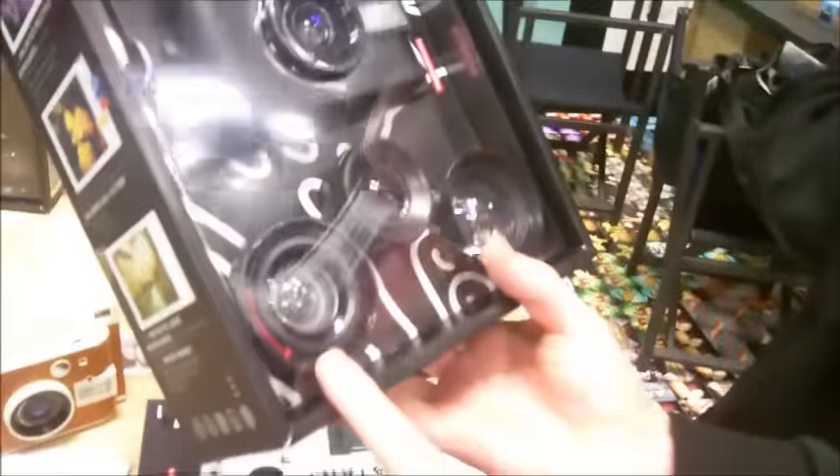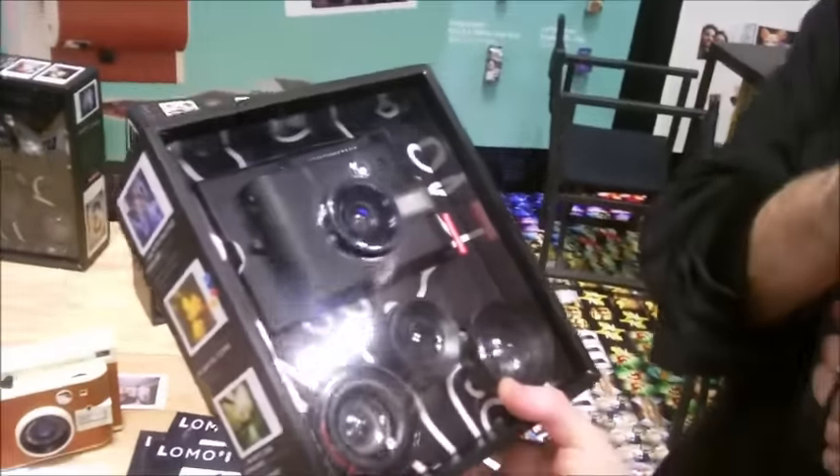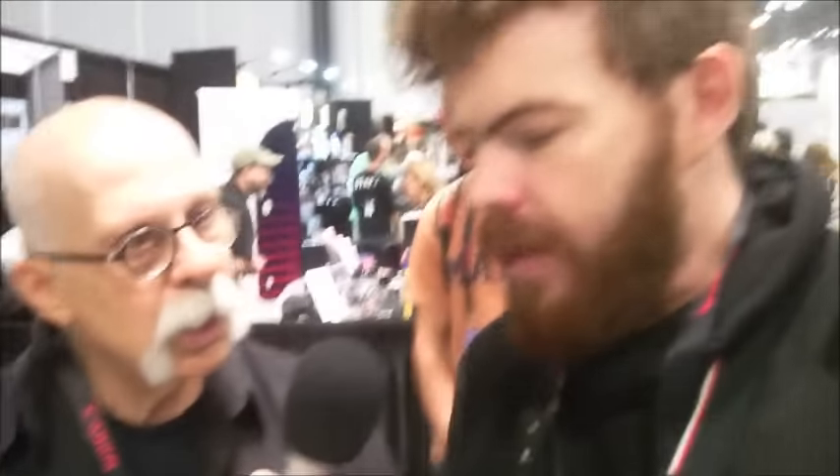What is the price point on these cameras? We start with a camera at $109, which is the wide version. Then you can get the camera with lenses and real leather, and the more expensive one is $179. The kit includes a fisheye lens, a close-up lens, and a portrait lens. It's the only instant camera on the market that lets you do multiple shots with multiple lenses. We also let you do long exposures and multiple exposures. We have color splash gels so you can play with the color in the flash. It's actually a very experimental camera.